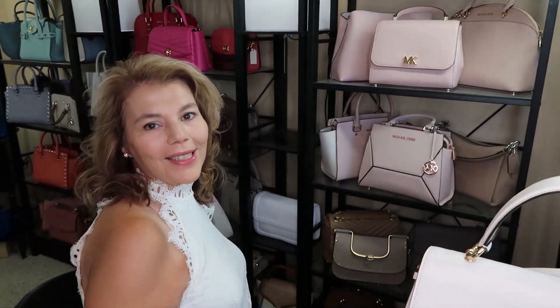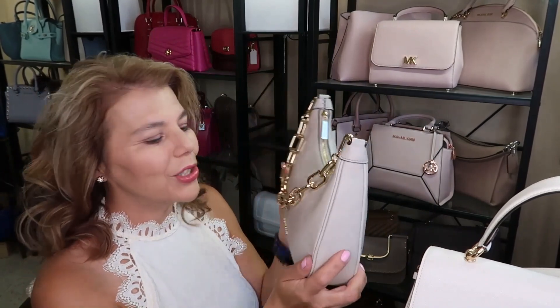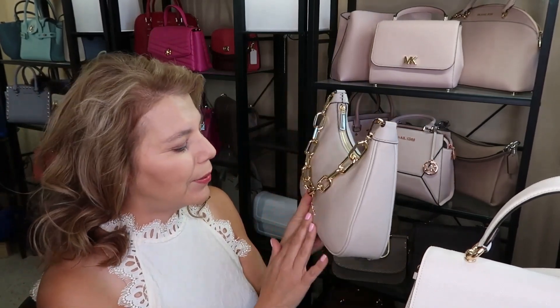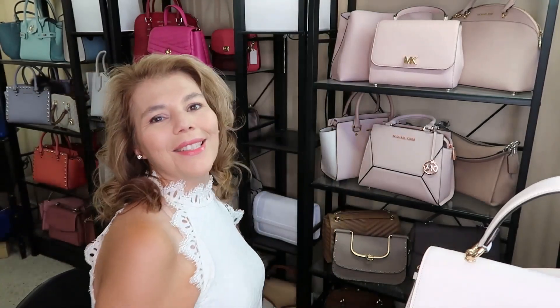The next unboxing I'm going to do is for this Kora because I can't wait to show it to you. Such a beautiful purse. This is the Kora in light sand. So that is tomorrow at seven and that's all I have for you today.